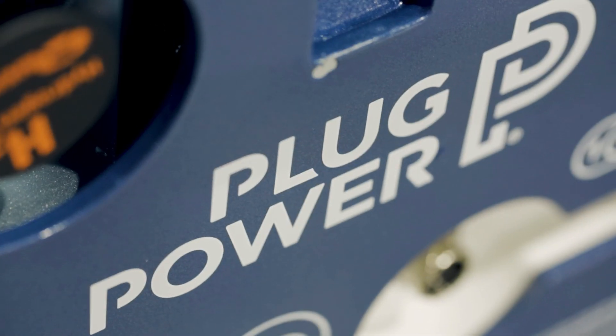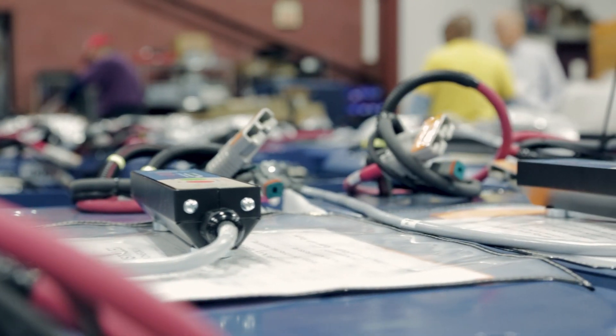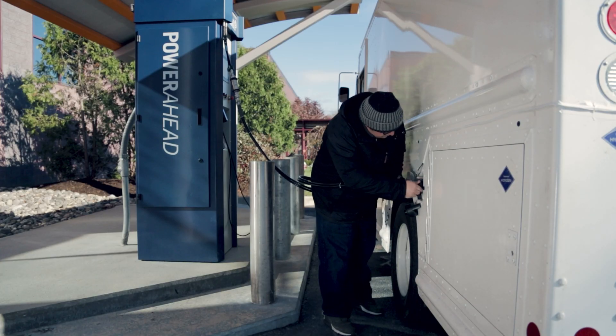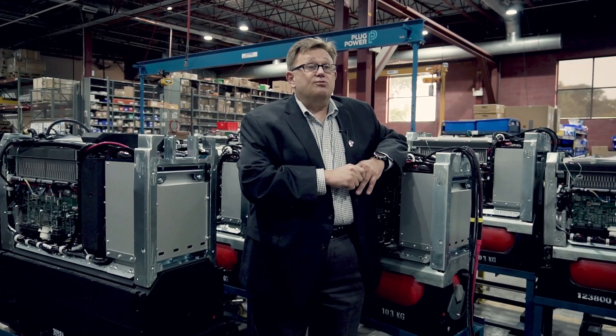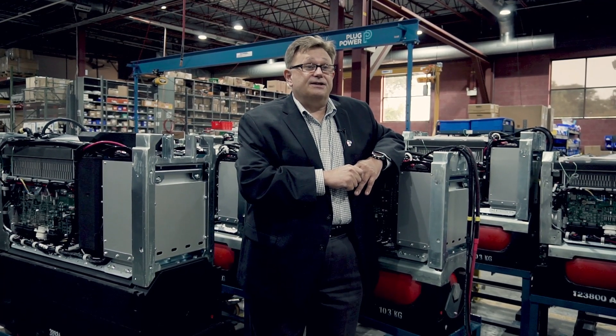Fuel cells offer a unique value proposition to our customers. They eliminate the time required for battery changing, and they replace long-duration charging for energy storage devices with very fast fueling — essentially 90 seconds to three minutes to fully recharge one of these fuel cells with hydrogen. This equation has allowed our customers to become more productive, generate operational savings, and really increase the velocity of goods and the capacity of their distribution centers. This product line is making a difference.